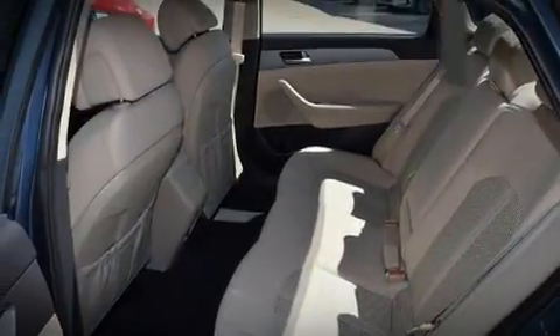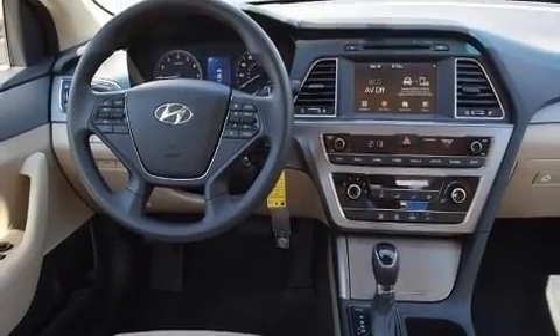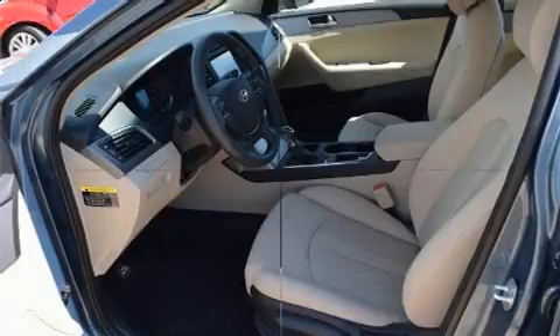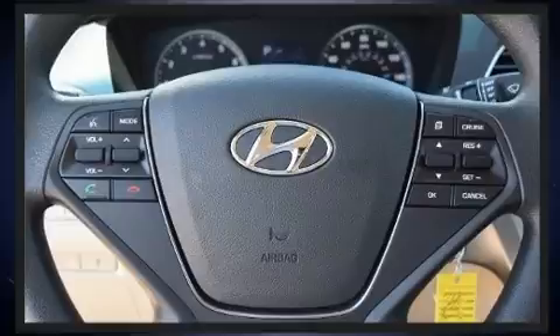High fuel economy and flexible performance are assured by the six-speed automatic transmission. All of the premium features expected of a Hyundai are offered, including variably intermittent wipers, fully automatic headlights, remote keyless entry, and power windows.